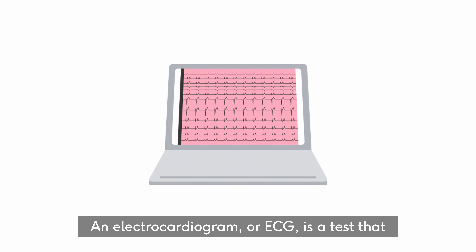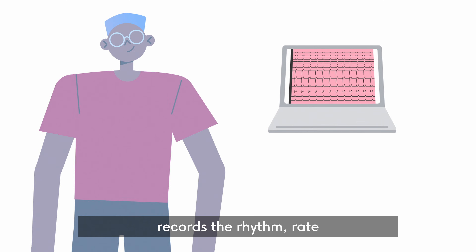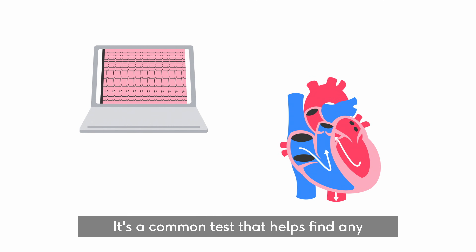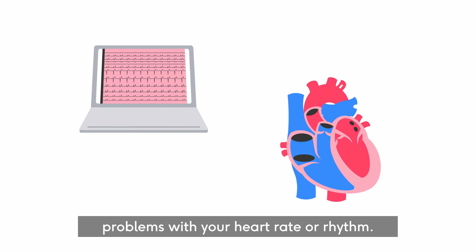An electrocardiogram, or ECG, is a test that records the rhythm, rate and electrical activity of your heart. It's a common test that helps find any problems with your heart rate or rhythm.